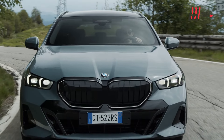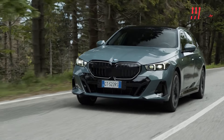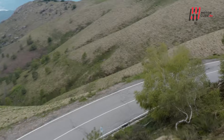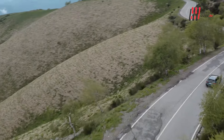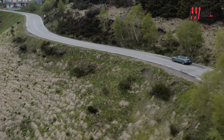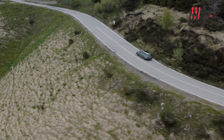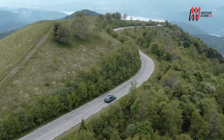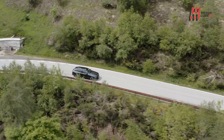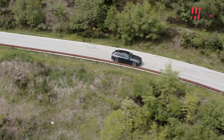BMW ha introdotto nuovi motori diesel con tecnologia mild hybrid a 48V per la serie 5 Touring. Questi motori, abbinati al cambio Steptronic ad otto rapporti, includono il quattro cilindri della BMW 520D Touring e 520D X-Drive Touring con una potenza di 197 CV ed una coppia di 400 Nm. Nel 2024 arriverà anche un motore diesel a 6 cilindri e due varianti ibride plug-in.